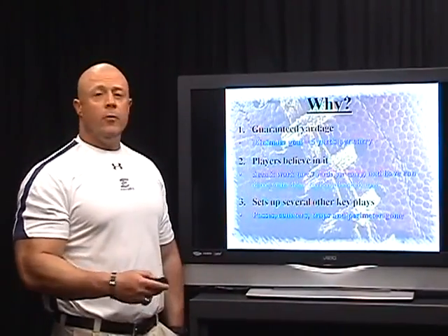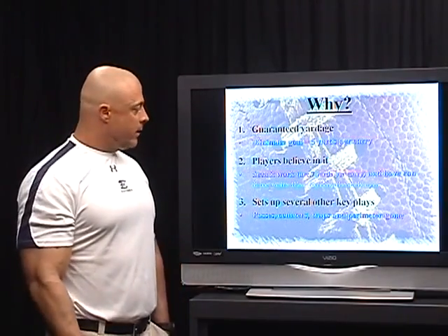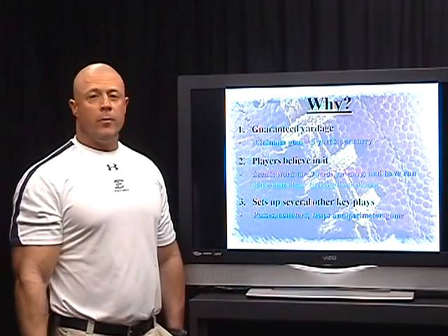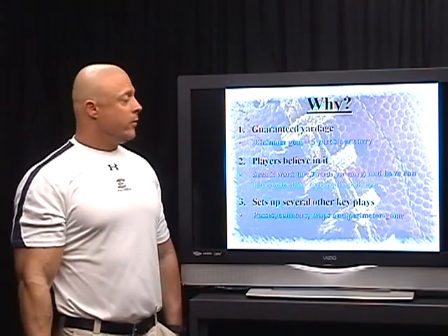It's been easy to run, so we're able to run this play at the lowest levels all the way up to the highest levels and run it with good success. It sets up other key plays — obviously our pass plays and our counters, as well as our traps and our perimeter game. So the power is really the foundation of our I wing and double wing offense and that's why we put so much emphasis into it.